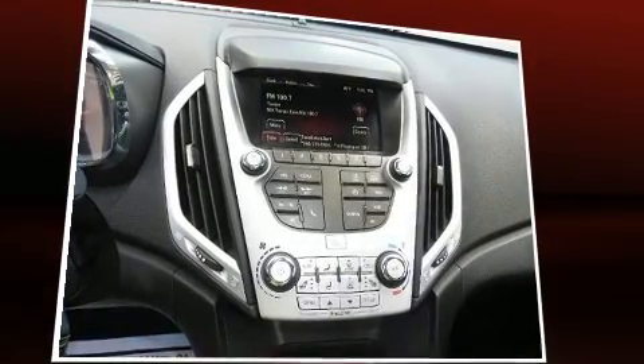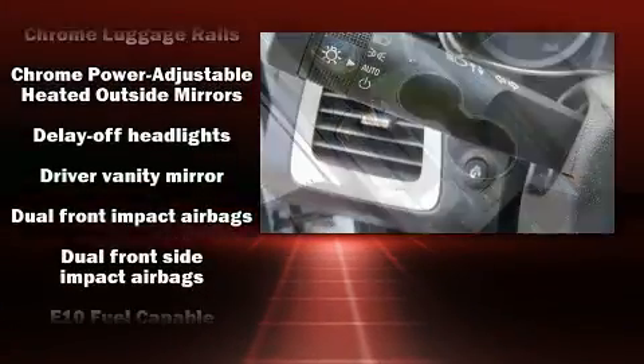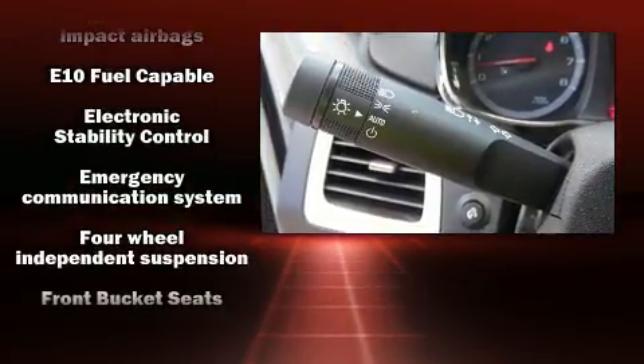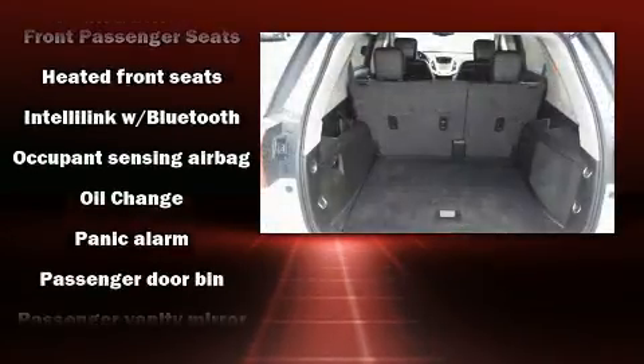Passenger security is always assured thanks to various safety features such as head curtain airbags, front side impact airbags, traction control, brake assist, ignition disabling, OnStar, and four-wheel disc brakes with ABS. Electronic stability control supplements these mechanical systems.